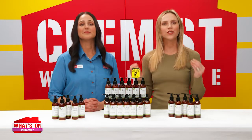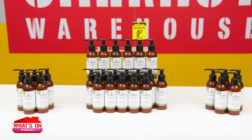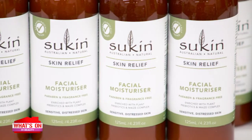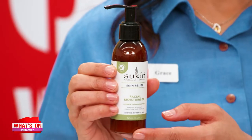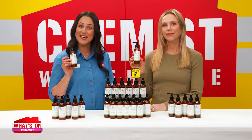If you're looking to calm distressed, sensitive skin, look to nature. Look to Sukin's new skin relief range. Sukin's Skin Relief Facial Moisturizer is a revolution in skincare, incorporating active ingredients from nature with the power of prebiotics to soothe dry, distressed, sensitive skin.